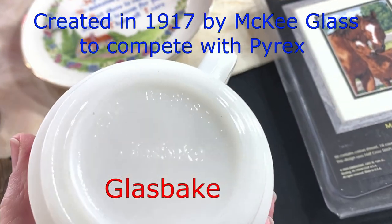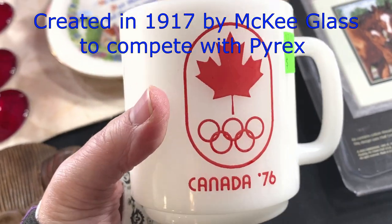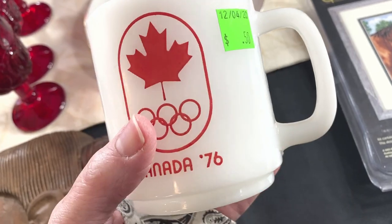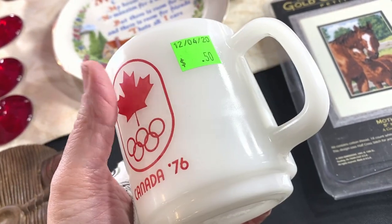Glasbake — I always pick up Glasbake, and this one was no exception. It's Canada 1976 — it is an Olympic cup. Paid 50 cents for it and I will list this for $19.95 plus shipping. Not bad.